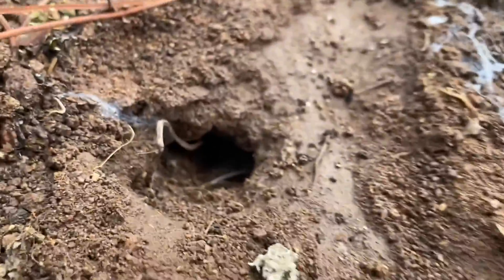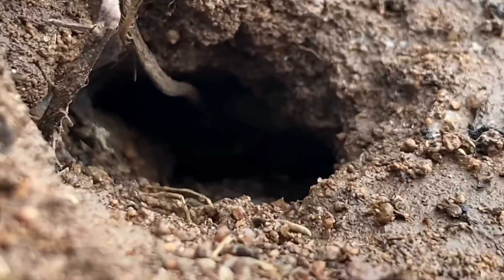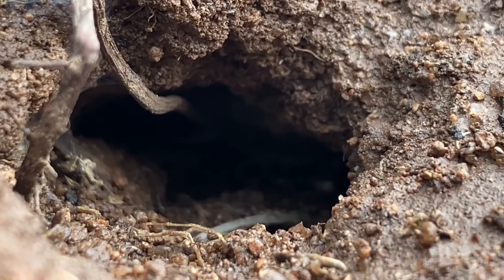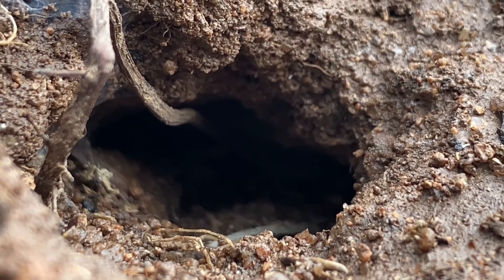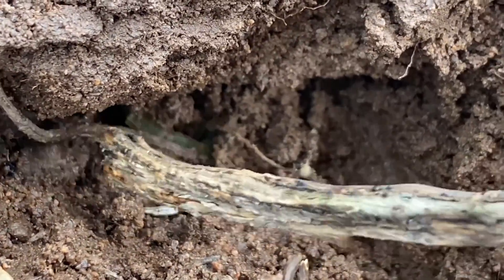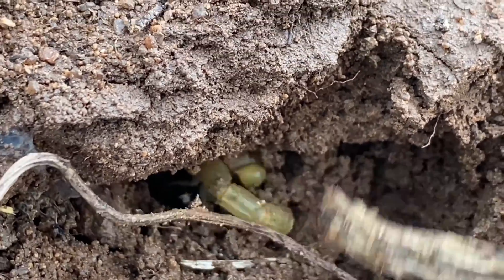Down here underneath this rock we actually have a Buthus occitanus. Not sure if you can see it — that's its tail right there. I'm going to try to poke it out. There's the scorpion right there. I widened the burrow just a little bit — no harm to the scorpion. And there it is. I won't bother it too much.